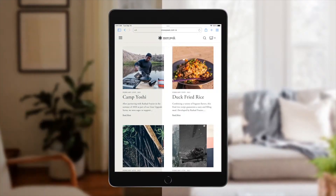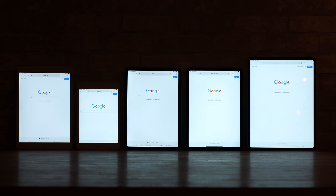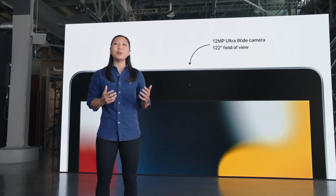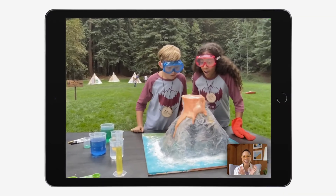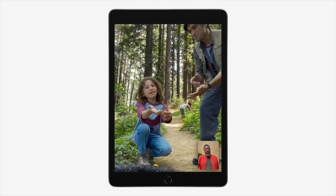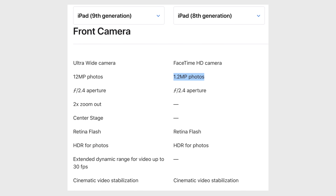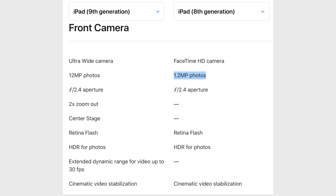As far as the display, it now supports True Tone, which basically adjusts the color temperature of the display to match your environment, just like all of the other iPads have done for a while. But the most shocking new feature is the upgraded selfie camera, which now features a 12MP ultra-wide directly from the new M1 iPad Pro, which also supports the new Center Stage feature for FaceTime calls. This is a huge deal because the previous iPad 8 had a terrible 1.2MP camera, which sucks for everything from photos to FaceTime calls, so a 10X improvement is awesome.